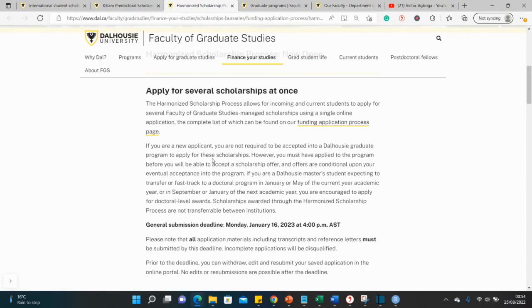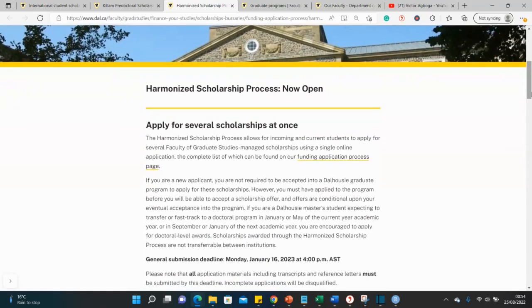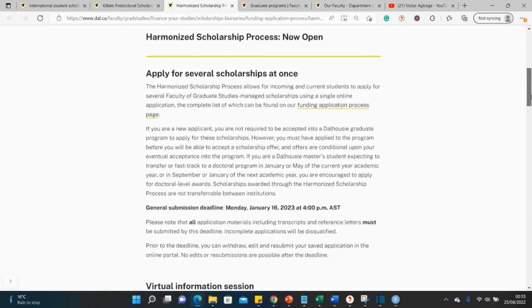You may need to apply for the courses separately and also come back here to apply through the harmonized scholarship portal. You do not need to already be admitted before you apply for the scholarship, but you do need to be admitted in order to claim the money — because without an admission, there's no point claiming the scholarship. There is a deadline: if you intend to apply, it is in January 2023.